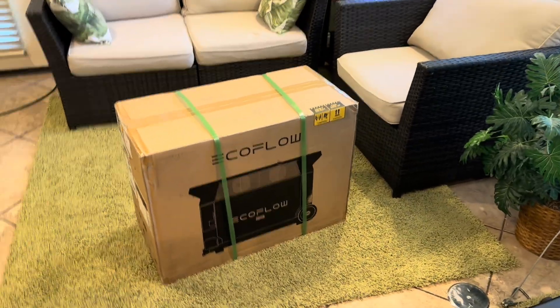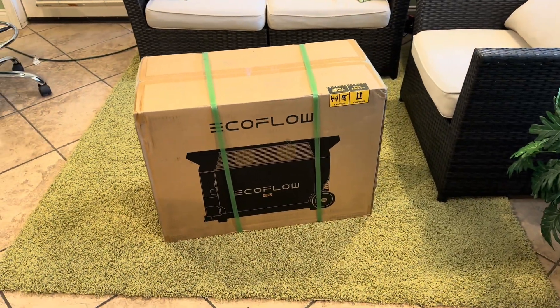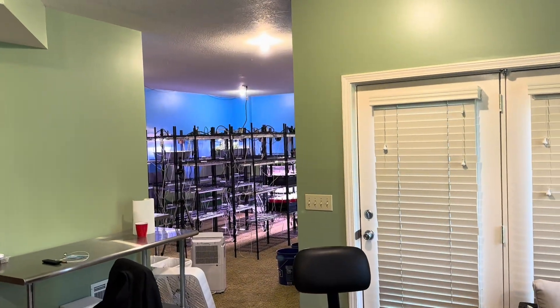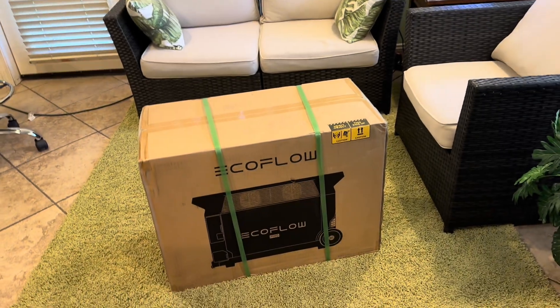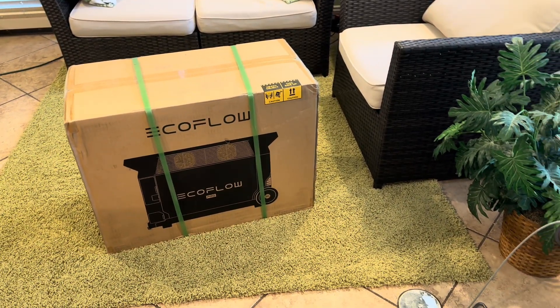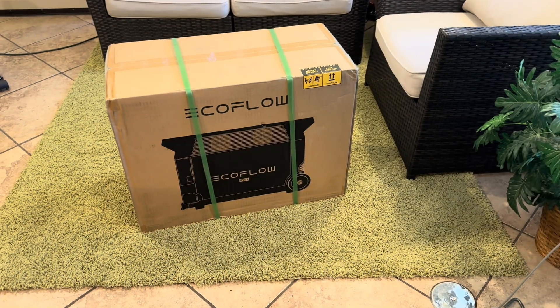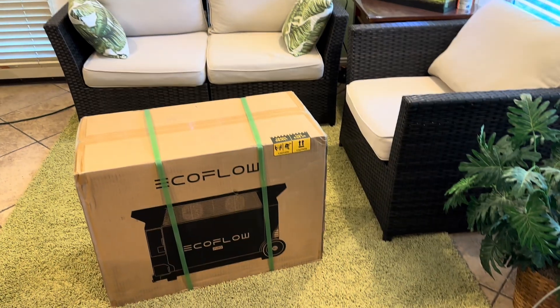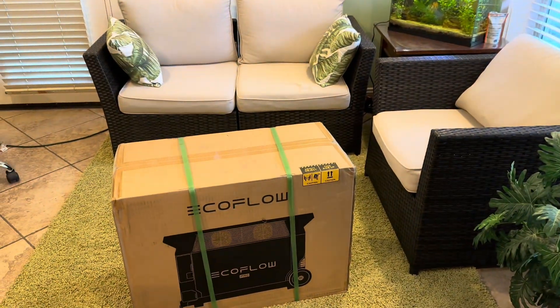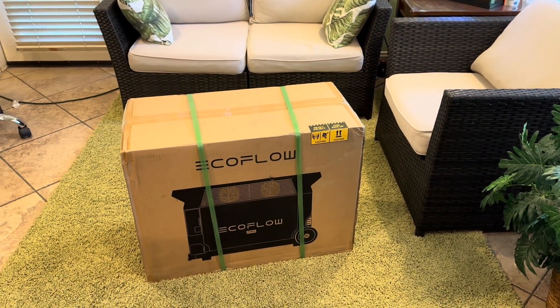One of the reasons why I chose this system in particular is: number one, it was 51% off. Number two, it is one of the only systems that can power a setup like mine. Number three, it can take multiple power inputs at the same time — so if I'm charging it from the outlet and it's also plugged into solar panels outside, it can charge both ways simultaneously, which is awesome.